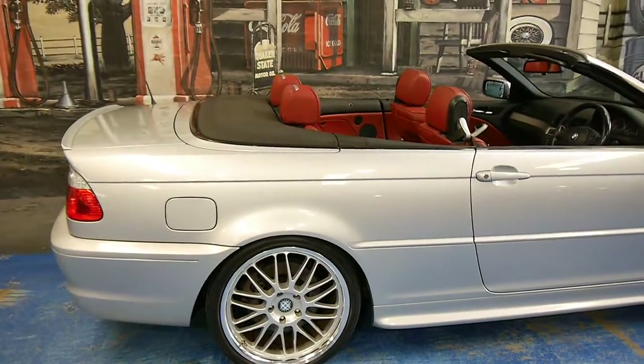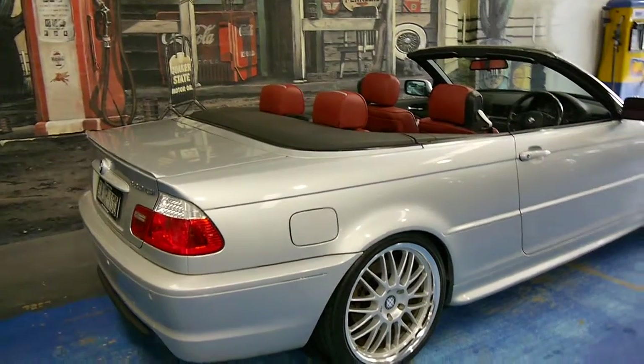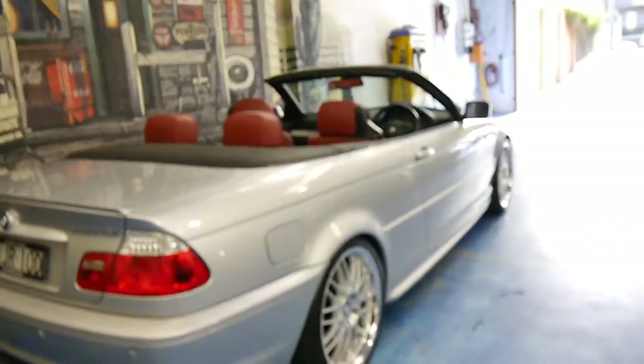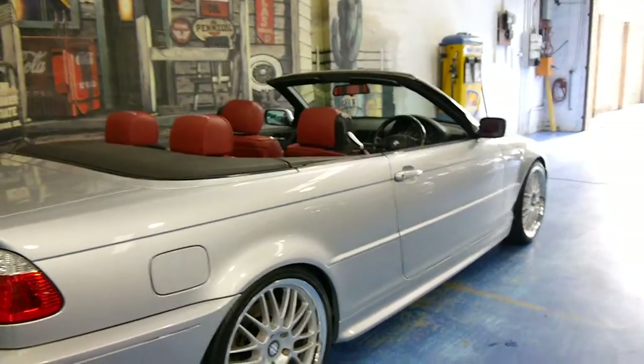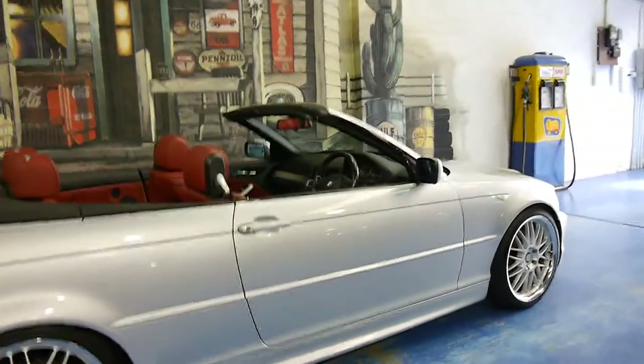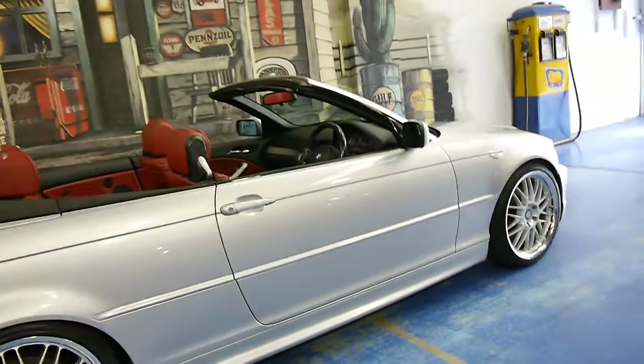It's the very last of the E46 series — the updated version, as you can see by the LED taillights. This is an Individual. Usually if they were silver in colour with a red colour interior they were Individuals. This one's also got additional BBS style alloy wheels.